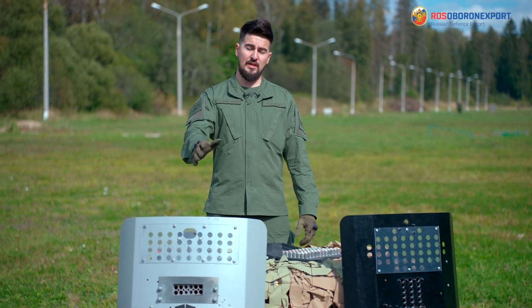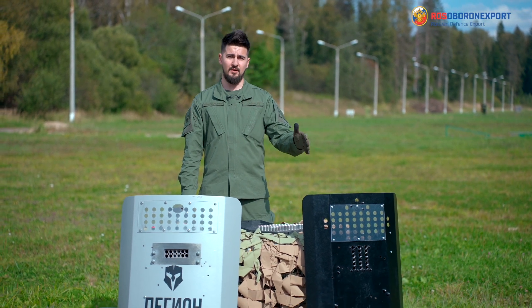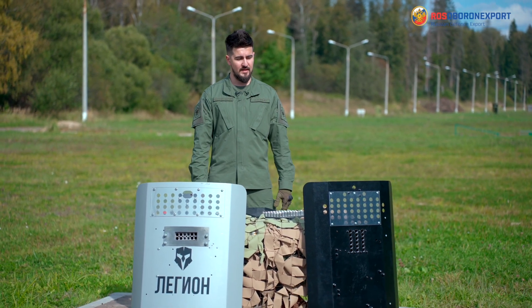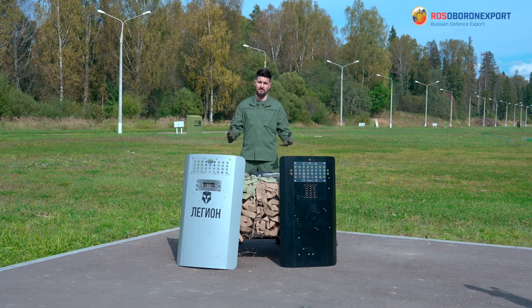Apart from the 12-chamber shield, we can also supply an 18-chamber shield for our customers, and both can be installed on the existing shields of our customers in their country.